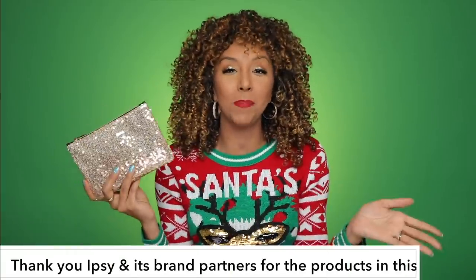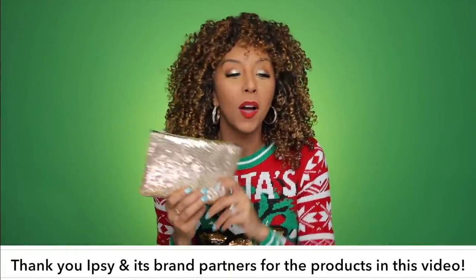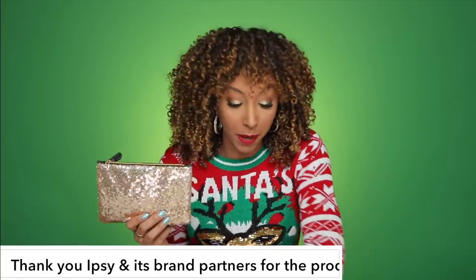I'll be using everything in my December Ipsy glam bag. Thank you Ipsy and its brand partners for sponsoring this video. I know I say this literally every single Ipsy video, but this is the cutest bag I've gotten so far. I don't know if they're gonna be able to top this one. I love sparkles — it's a sparkly glitter bag.